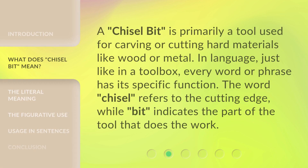A chisel bit is primarily a tool used for carving or cutting hard materials like wood or metal. In language, just like in a toolbox, every word or phrase has its specific function.